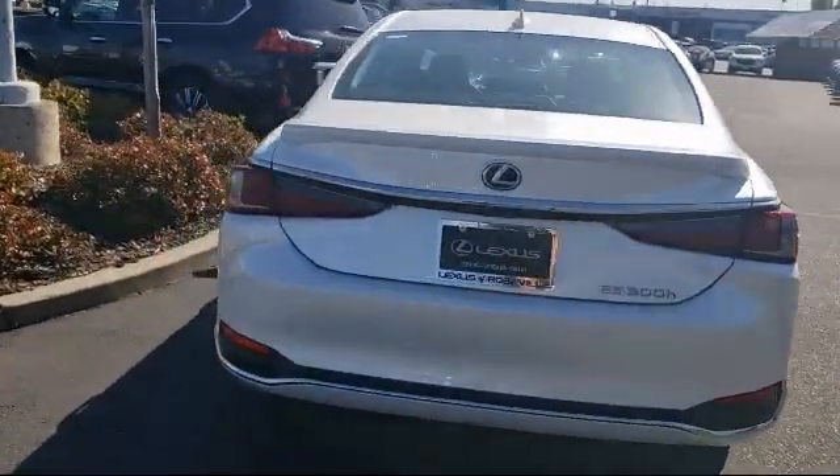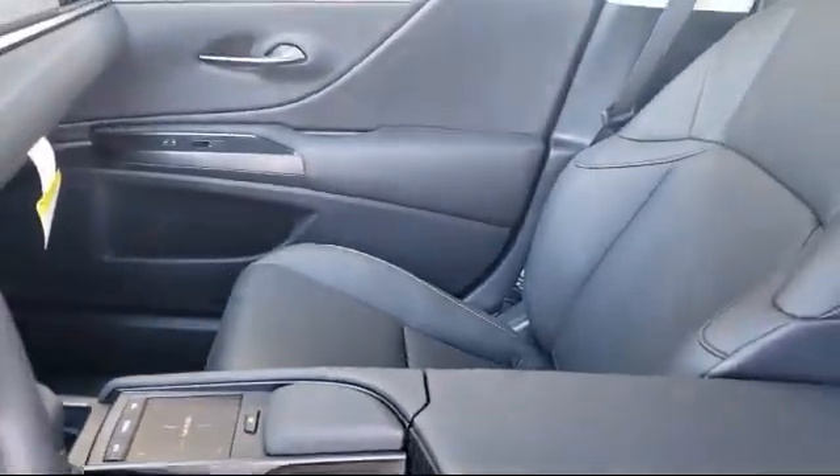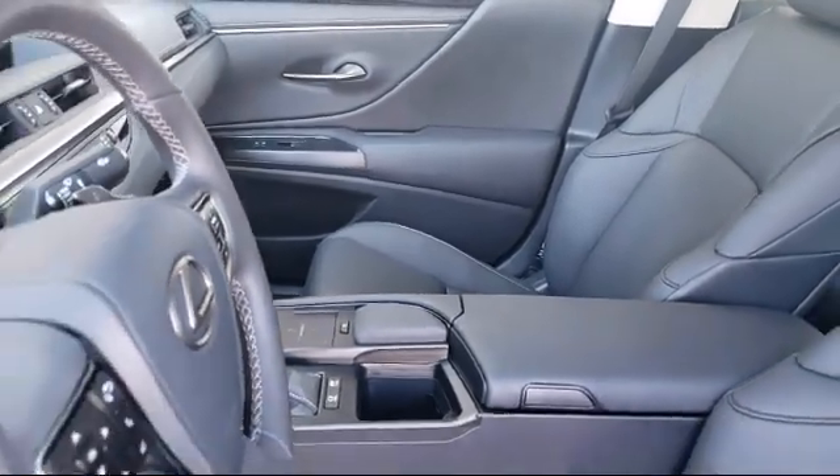Also featuring an MP3 Player and Electrochromatic Rear View Mirror. Only the best trade-ins and purchased vehicles make it through our rigorous inspection by our factory trained technicians.